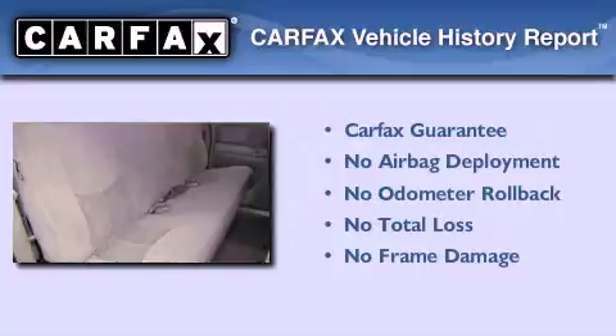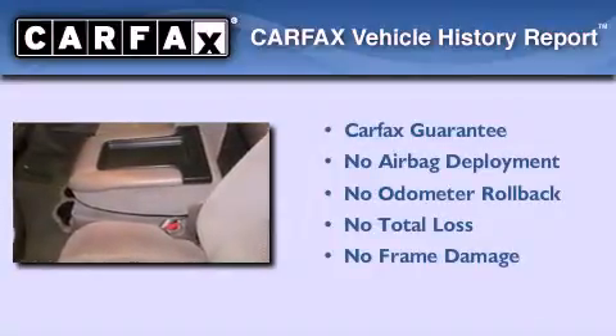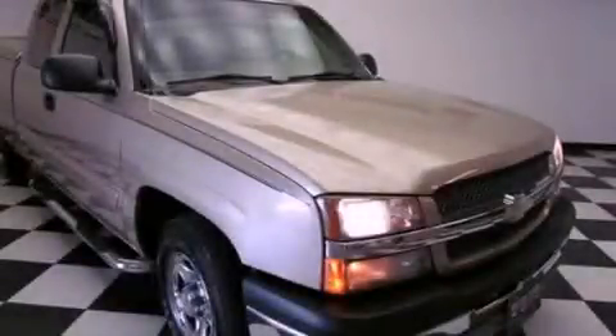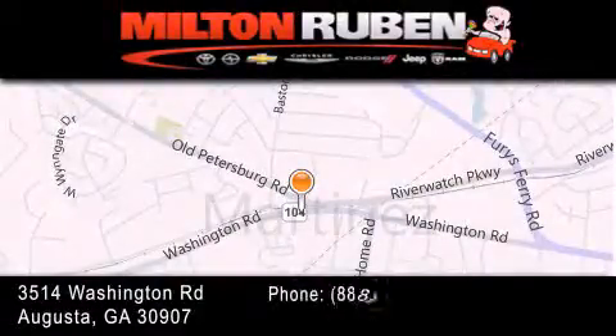Not to mention that this Chevrolet qualifies for the Carfax buyback guarantee. Call now to find out how you can own this breathtaking automobile. Come experience the Drive Baby advantage here at the Milton Rubin Superstore.